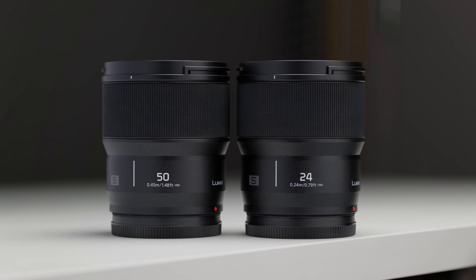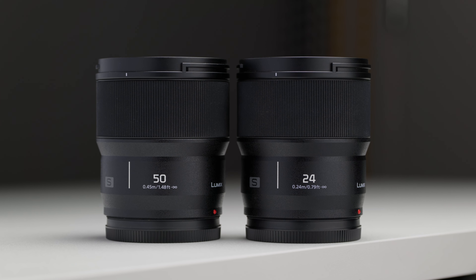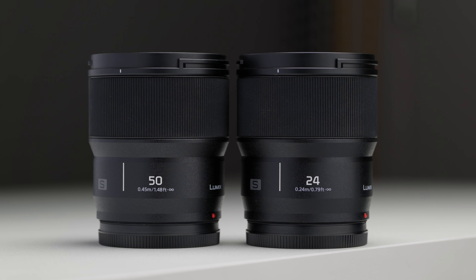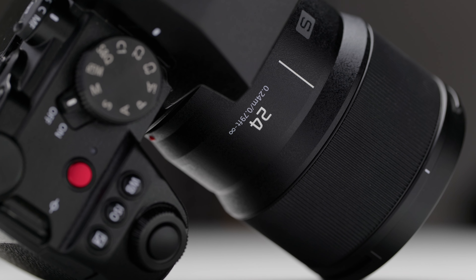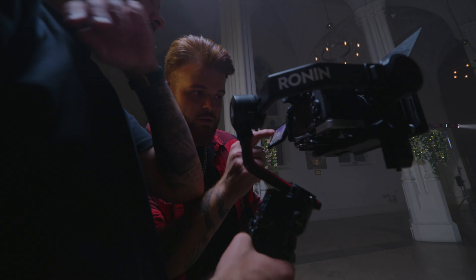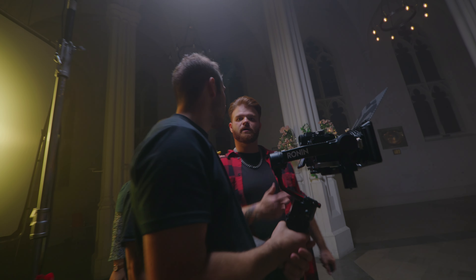If I could only use two lenses for this channel for the rest of my life, they'd definitely be the 24mm and the 50mm f1.8s, purely because they are so versatile, extremely sharp, and have fast and reliable autofocus — realistically everything you could ever need for filming YouTube content. For my client work, the lens choices vary a little more depending on what the shoot is and what I'm doing that day.